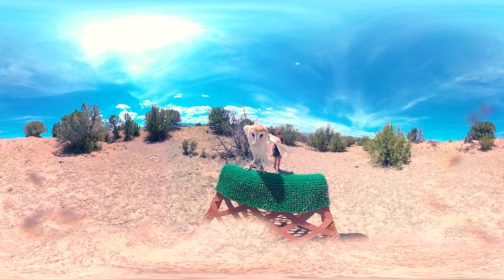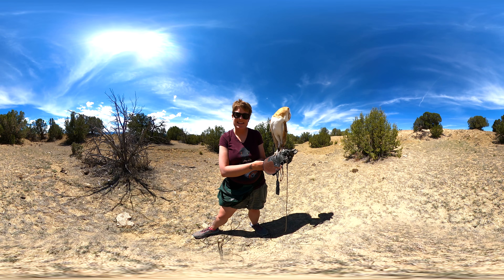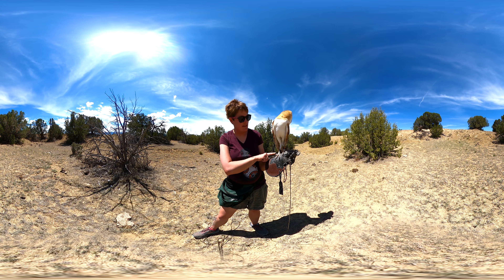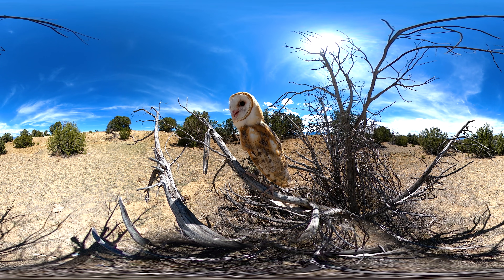Owls also have what are called zygodactyl toes — two toes in front and two toes in back, same as parrots and roadrunners. But owls can also do something really neat: they can move this outer toe to then have three in front and one in back. That helps them to manipulate their prey and to grip on a perch.